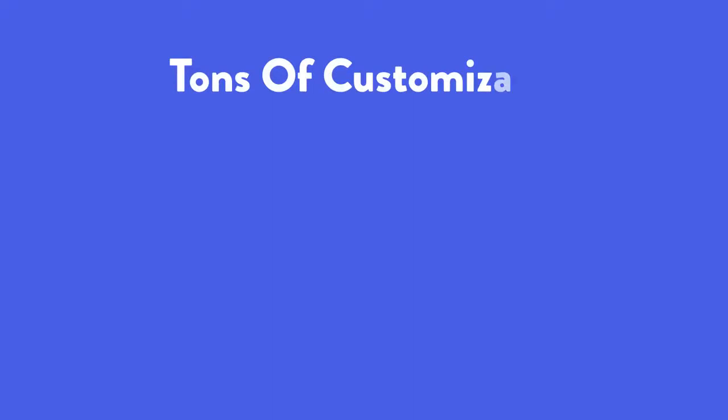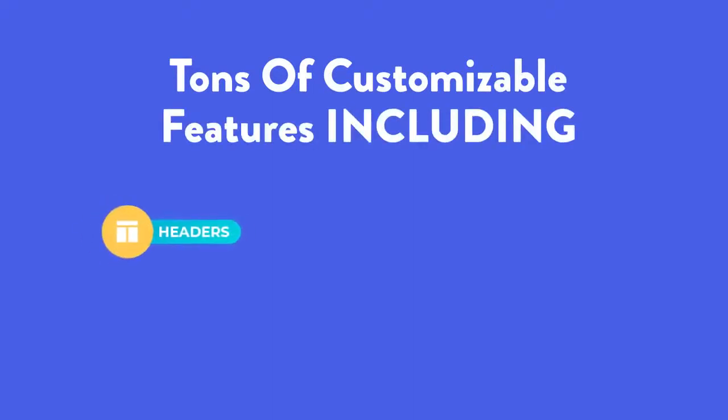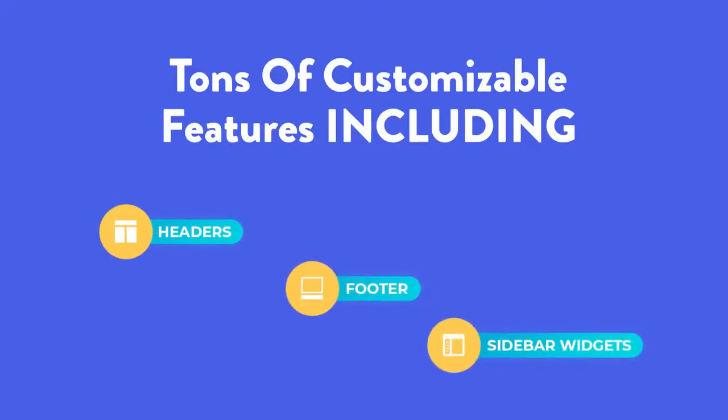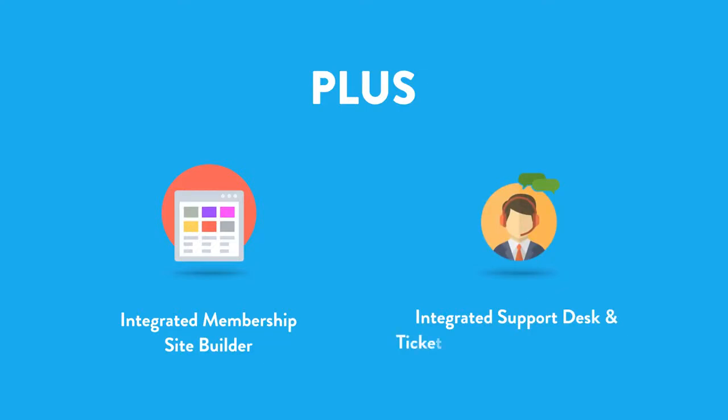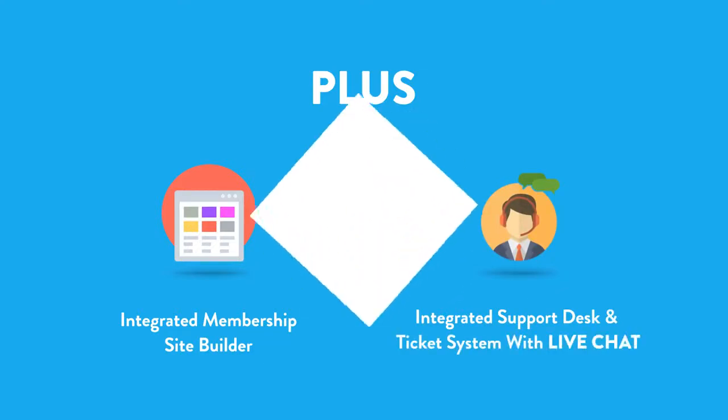Fully responsive sales pages, JV pages, landing pages, opt-in pages, thank you pages, and more — including tons of customizable features including headers, footers, sidebar widgets, and much more. Plus an integrated membership site builder, integrated support desk and ticket system with live chat.